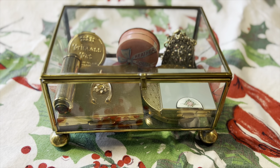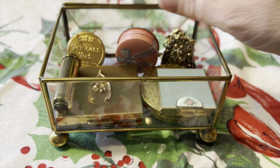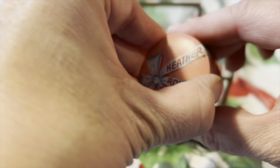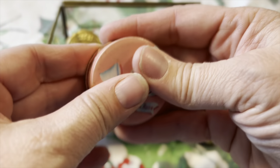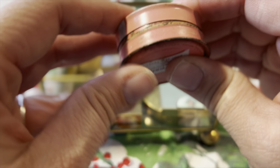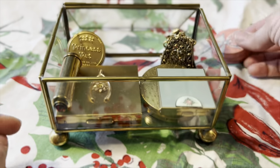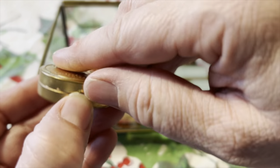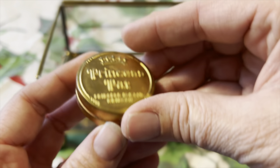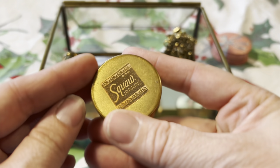Here is the little glass box from my dresser. This first piece isn't really a compact — it's just a little container that blush was in. I think I got this for about three bucks at Hopped Market, that little antique market I go to. This one I bought at an antique store in Victoria, Minnesota a few months ago. It says Princess Pat, Chicago, Squaw on it.